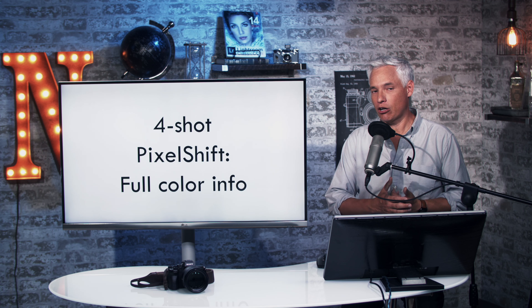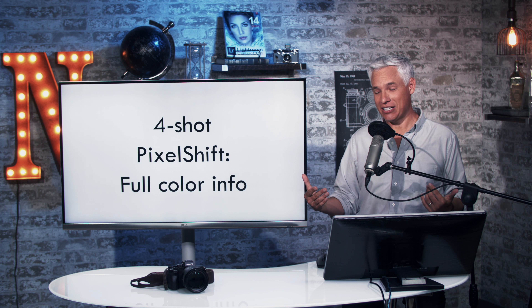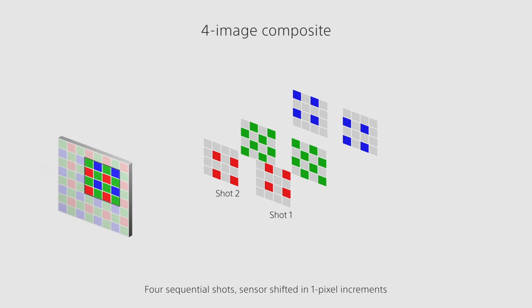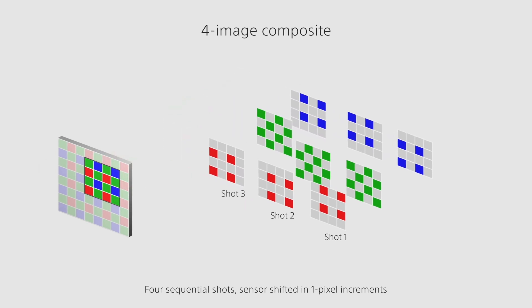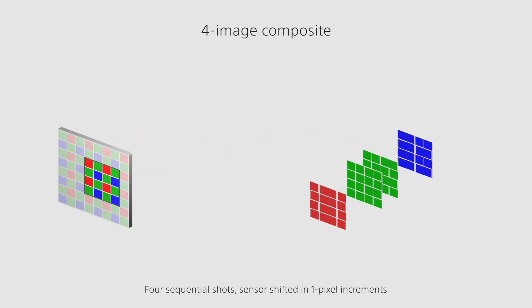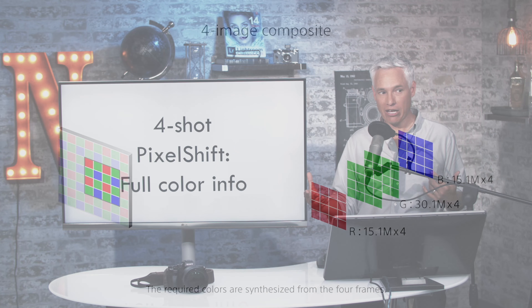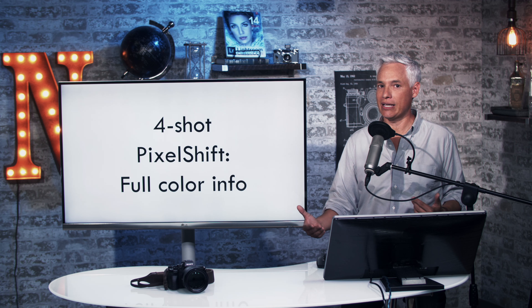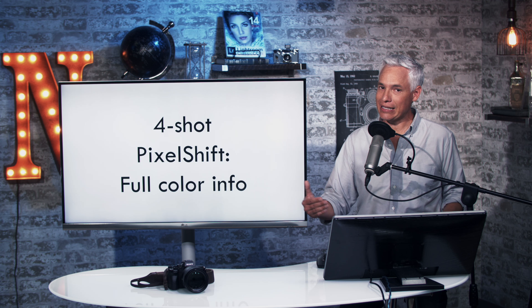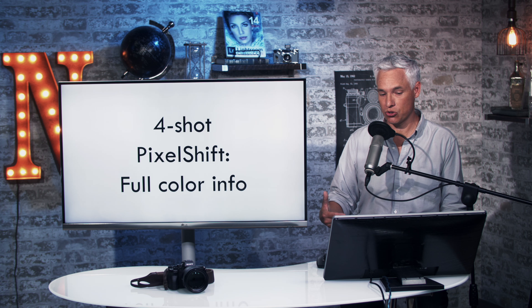Let me take a few minutes to talk about what Pixel Shift is and how it works. Sony did not invent this technology — Panasonic, Pentax, and Olympus have all had different variations. The four-shot Pixel Shift takes four different images, moving the sensor by one pixel at a time so that every single pixel gets red, green, and blue color information. Standard four-shot Pixel Shift, like in the A7R III, does not technically increase resolution, but it does increase detail and reduce noise.